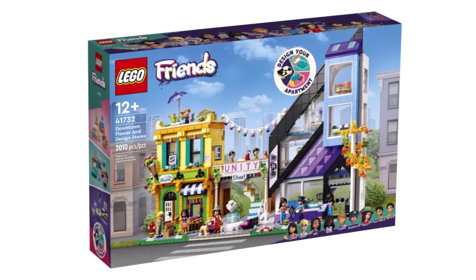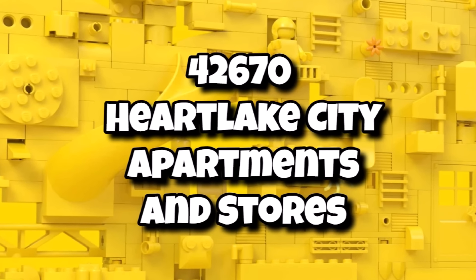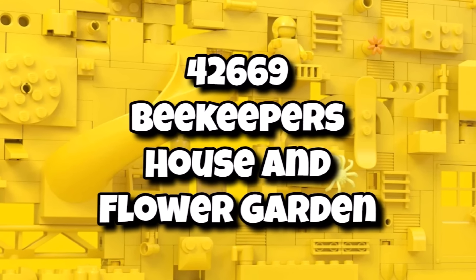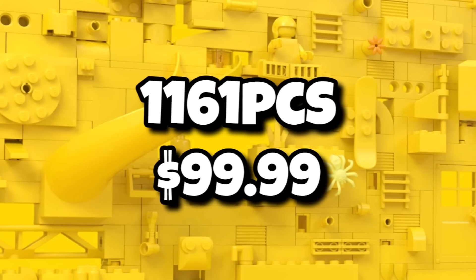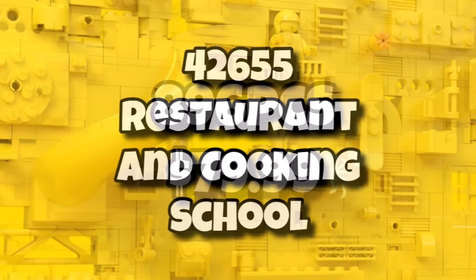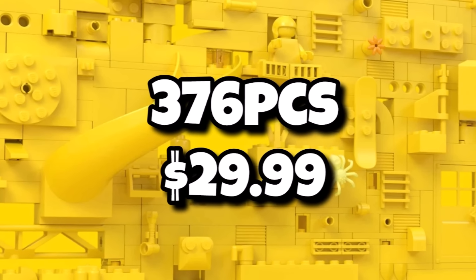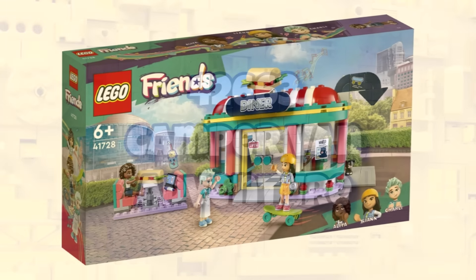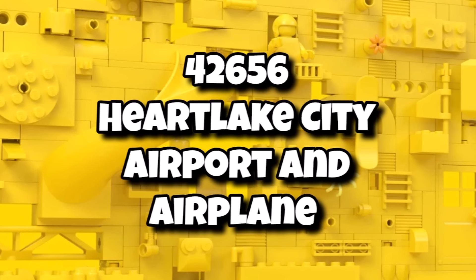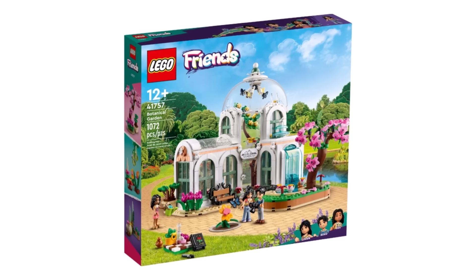Over the past few years, LEGO Friends has definitely upped its game with some pretty interesting designs. Coming in early 2025 according to Brick Merge: 42670, the Heartlake City Apartments and Stores — the biggest Friends set of 2025, with 2,040 pieces for $170. We have 42669, the Beekeeper's House and Flower Garden, with 1,161 pieces for $100 — probably similar to the Bed and Breakfast, which could look pretty incredible. 42655 will be the Restaurant and Cooking School with 896 pieces for $80. We have 42649, the Heartlake City Candy Store with 376 pieces for $30. 42663 is the Campervan Adventure with 778 pieces for $60. And 42656 is the Heartlake City Airport and Aeroplane — no price or piece count on that one yet. All of those are launching on January 1st, 2025. Friends are definitely putting out some pretty good sets.